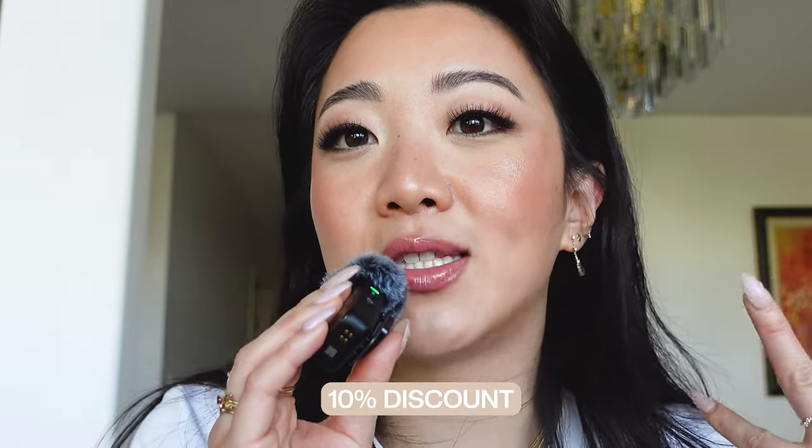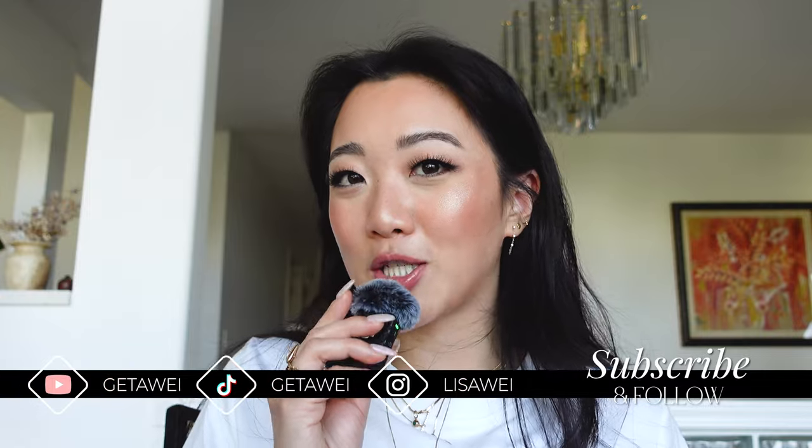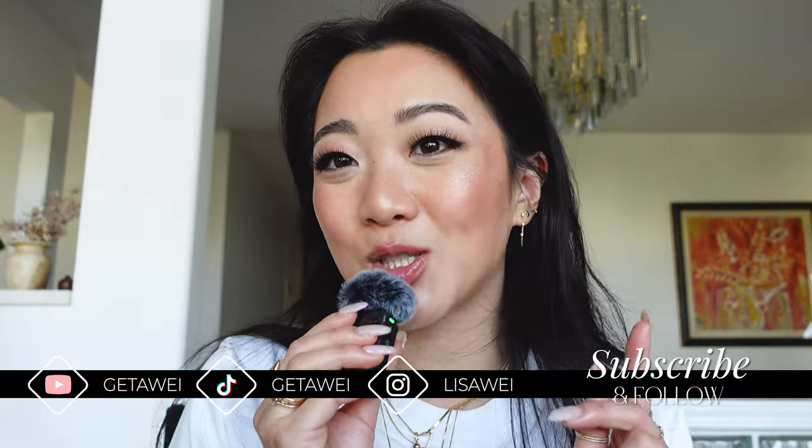If there are any other pieces you think I should try from Mejuri, please let me know and leave a comment down below — I'd love to hear what you guys think. If you have any questions, leave a comment as well. All pieces are linked below and you get 10% off if it's your first time shopping at Mejuri. Thank you guys so much for watching this video and I will see you guys in the next one. Bye!